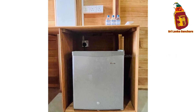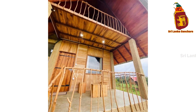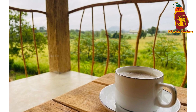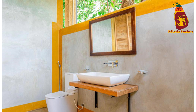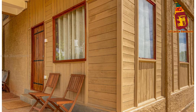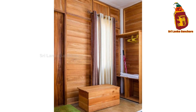At Rock Shade Chalet, the dining experience is as memorable as the surroundings. Enjoy authentic Sri Lankan cuisine made from the freshest local ingredients, served in an intimate and beautiful setting. From rich curries to tropical fruits and freshly caught seafood, every meal here is a celebration of Sri Lankan flavors. And the best part, you can dine while surrounded by the peaceful beauty of the forest.